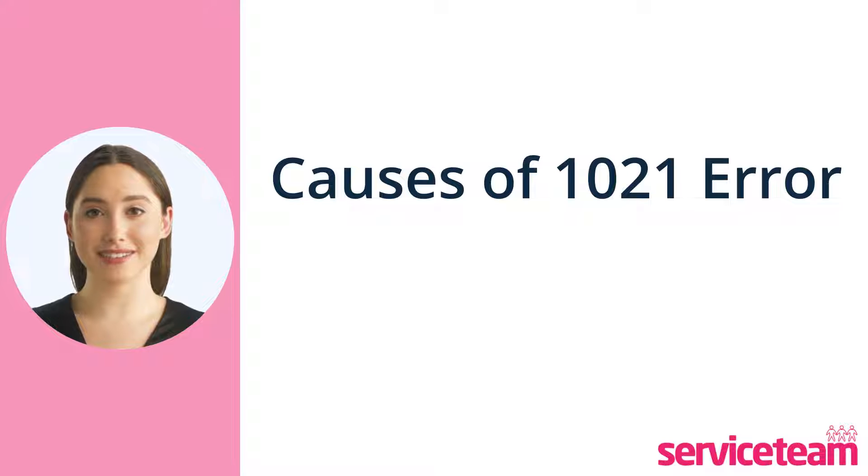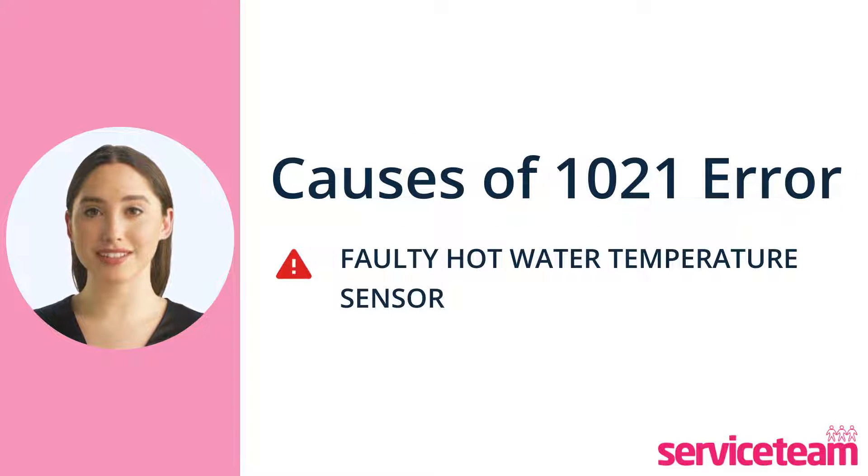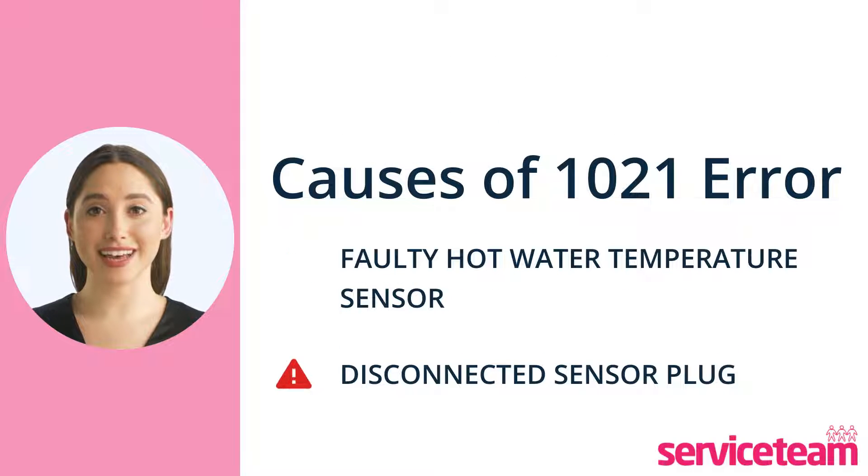The two causes that can trigger this error are the faulty hot water temperature sensor and the disconnected sensor plug. This sensor is responsible for keeping the boiler at a safe temperature. When this sensor is faulty or the sensor plug is not properly connected, it indicates the 1021 error code.